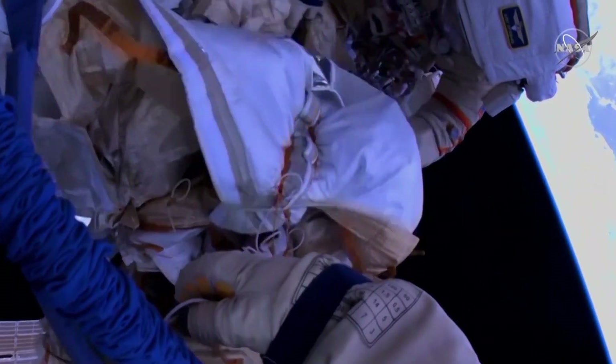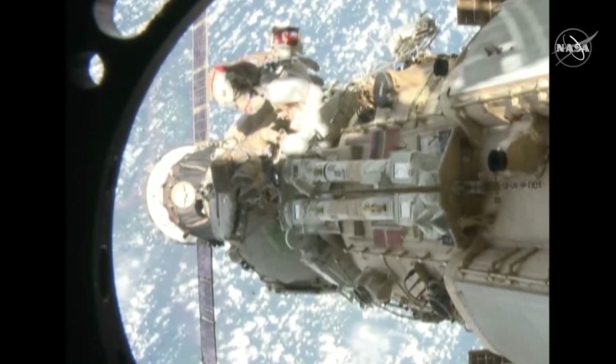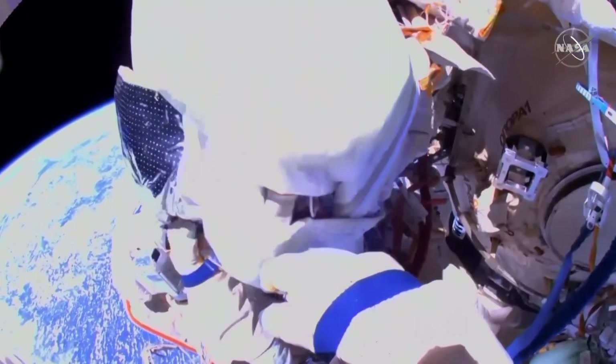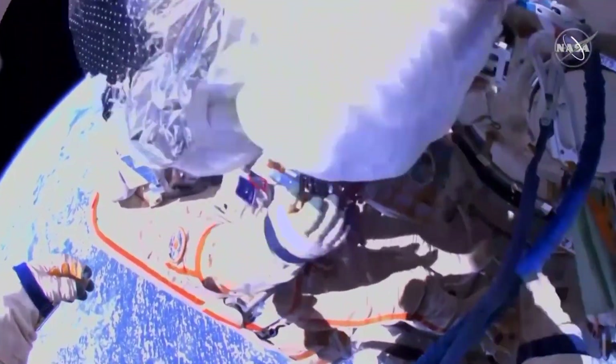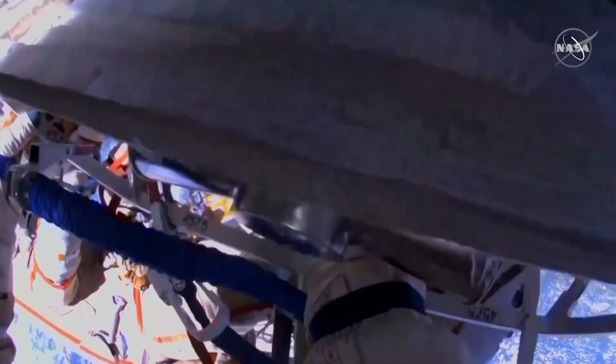So it doesn't flop around anymore. Just a little bit more and we will finish it. To understand the direction of the jettisoning. Standing by for the jettisoning of the thermal blanket bundle.